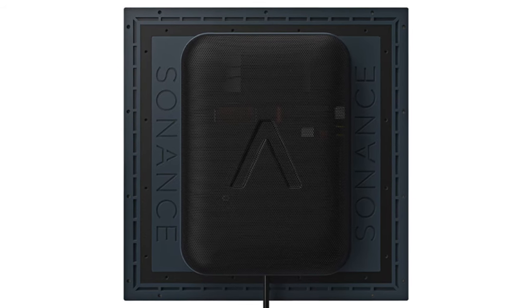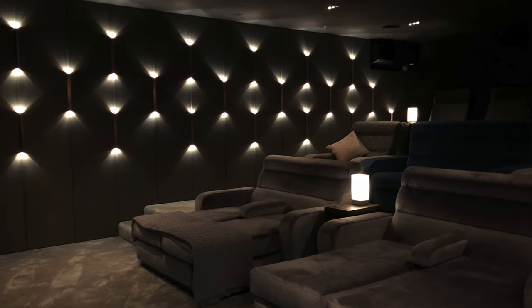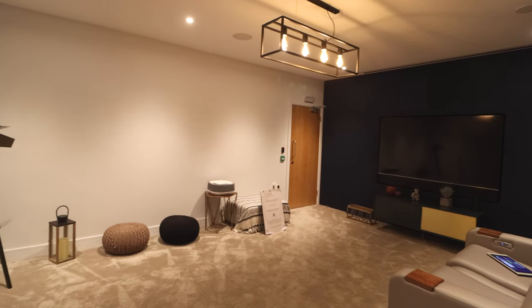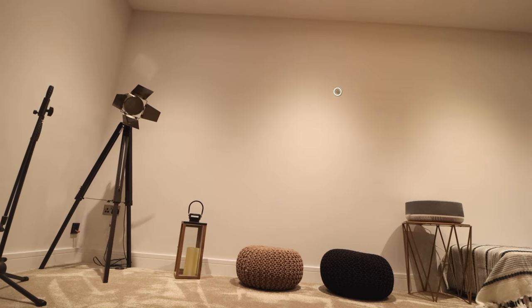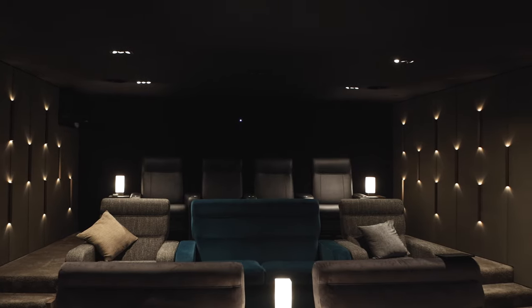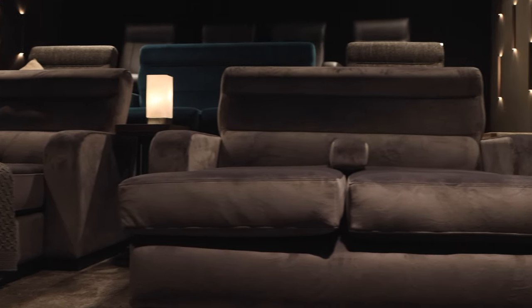On top of the architectural range, Sonance also have a really wide range of invisible speakers. When it comes to designing a room, the last thing you want to see is technology. Sonance take it to the extreme by giving you the ability to plaster a speaker into the wall so you don't even have to see it. The beauty of their design is that they effectively turn the entire wall into a soundstage — you can paint it whatever colour you want, or wallpaper over the top of it. That's an interior designer's dream.